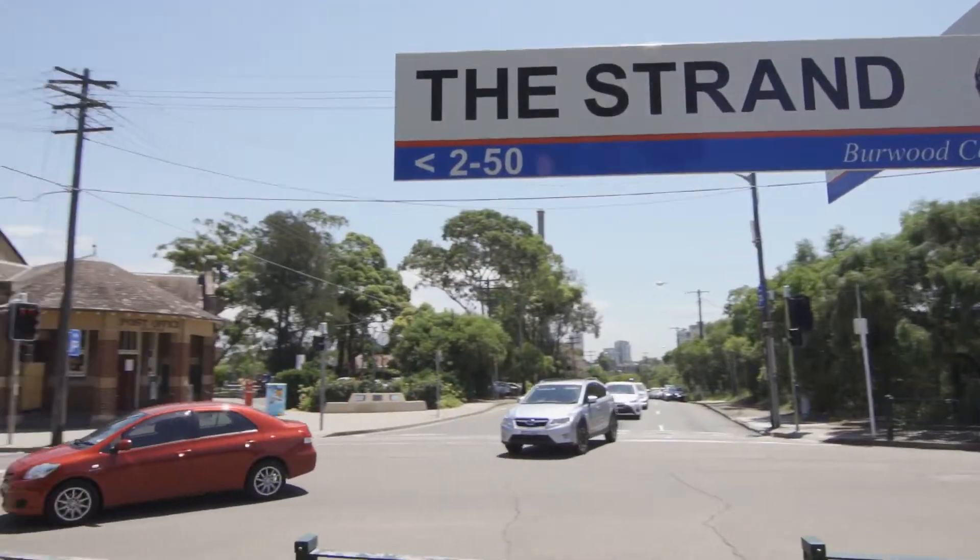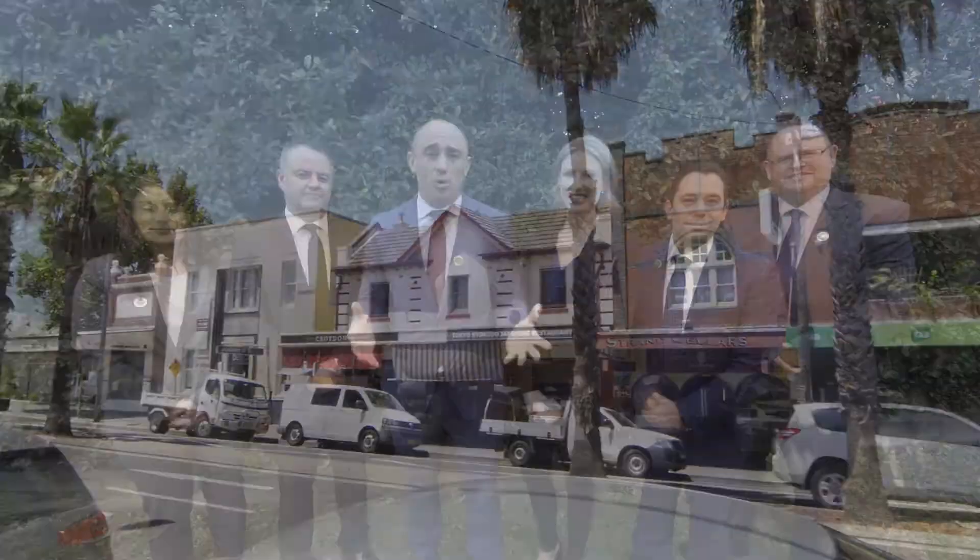Walking through this property it feels like new. It's positioned in a beautiful location — Berger Girls, Croydon Public, the Strand, the cafes, and the station are all approximately 1.5 kilometres away from this home. This is truly a rare find.